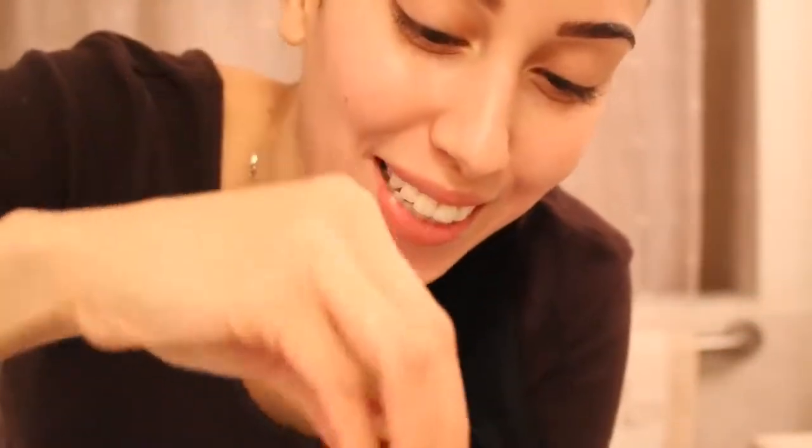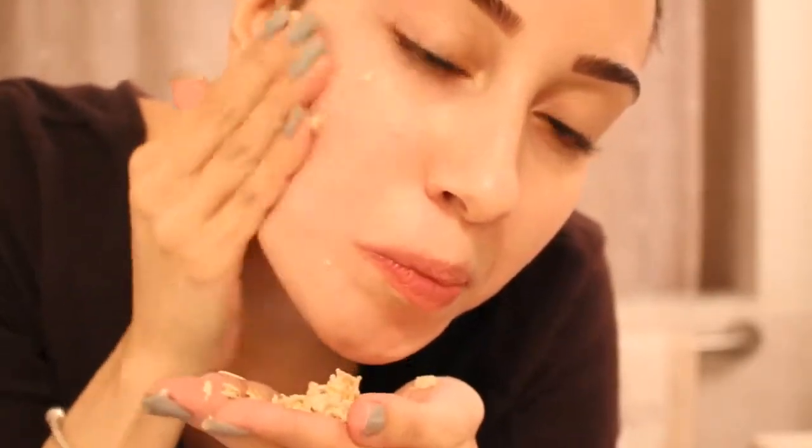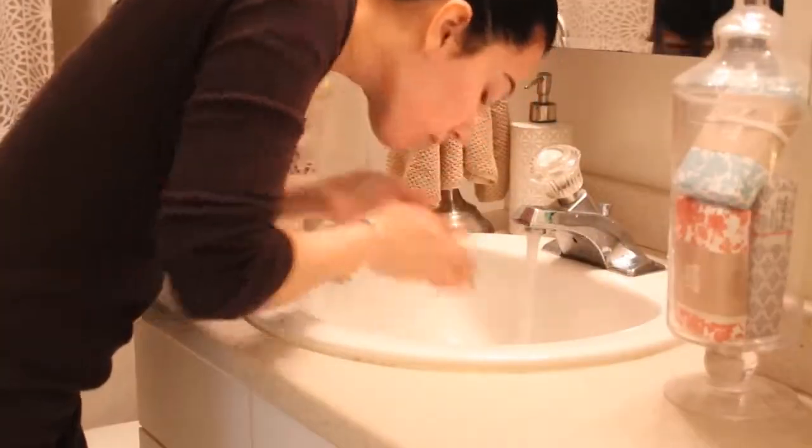The oats actually act like little tiny sponges that absorb dirt and impurities. That milky liquid is filled with skin-smoothing antioxidants. What I like to do is spend a good two to three minutes and really massage this into my skin, making sure to work in the mixture well. After that, I go ahead and rinse with warm water.